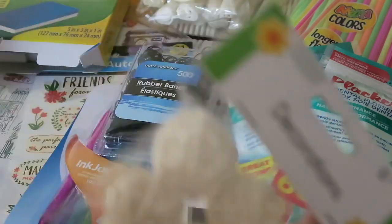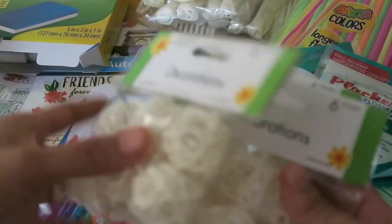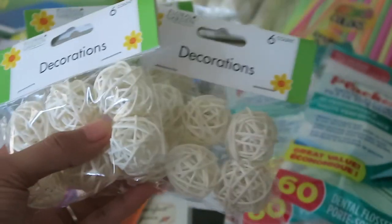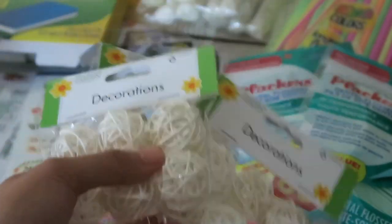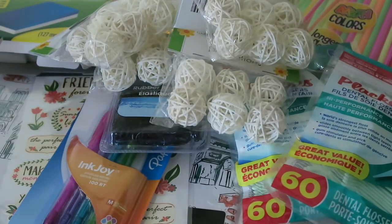Then I picked up a lot of these vase fillers. They look like little wooden balls. I have this vase with fake flowers in my bathroom that looks really silly when it's empty because it's clear, so I got these to fill it. I got quite a few — hopefully it'll fill it enough.